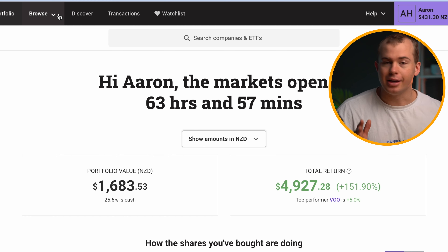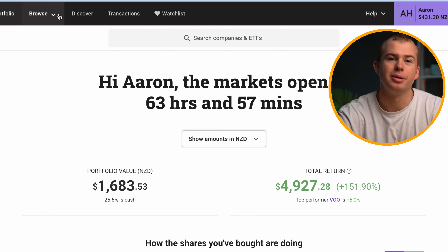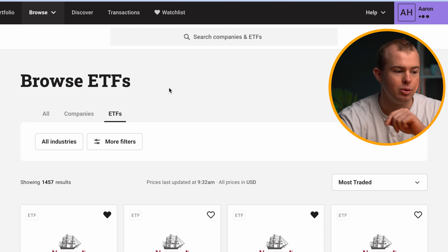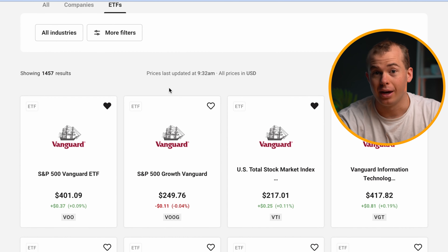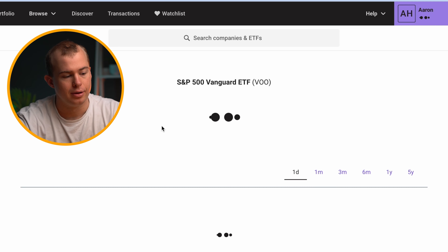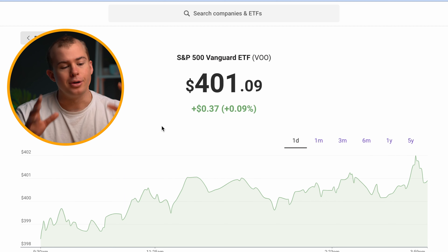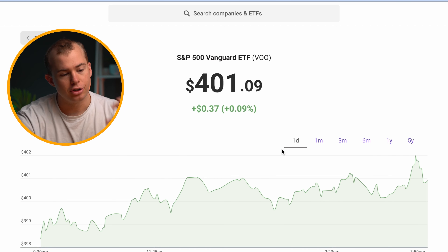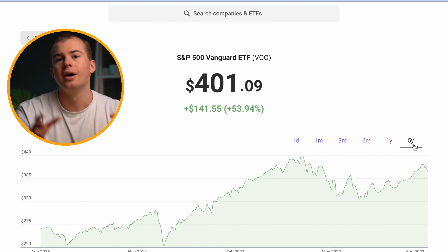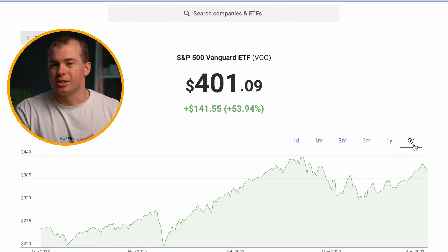Let's say we wanted to invest in the S&P 500 ETF. I've got 430 New Zealand dollars available for this. We'll click on the browse option, go to ETFs, and then click on the S&P 500 Vanguard ETF. Once we click on the investment, it's going to show us some statistical information. You can look at all the price changes it's had — over one day, three months, one year, and five years — giving you a really good idea of the price performance over several years.